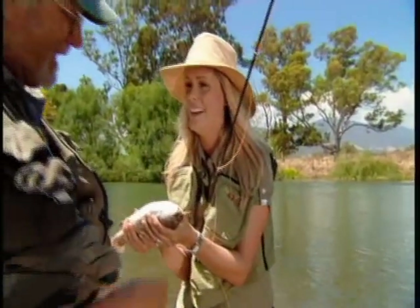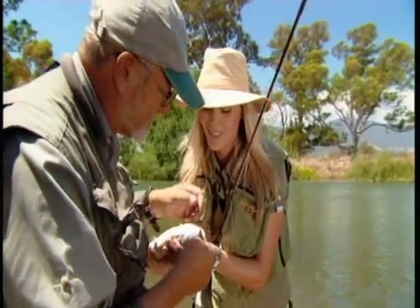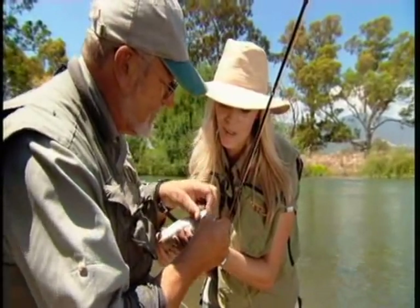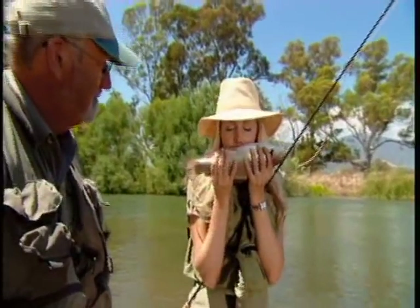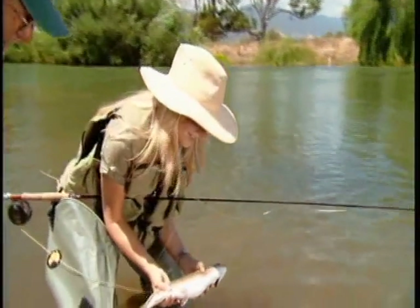Look at him. Do you have to put him back now? Yes, we have to put him back because we like to conserve the resource. So I'll just take the hook out. Now you can lower him in the water. Put him back. Here's one for the girls. Take that, Mr Datto. That is just an awesome feeling.